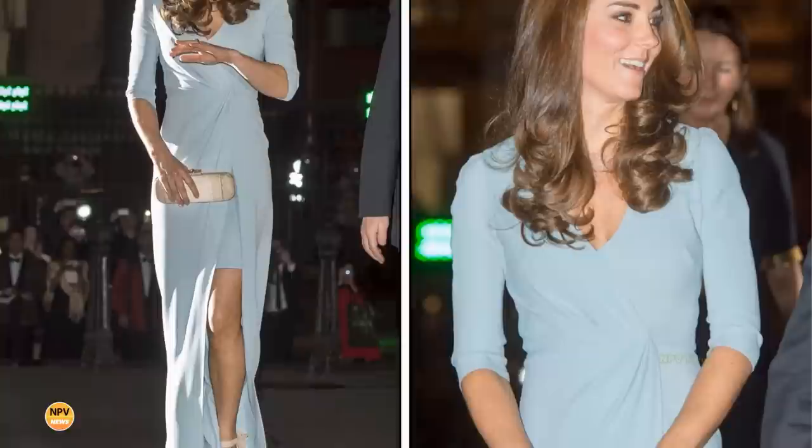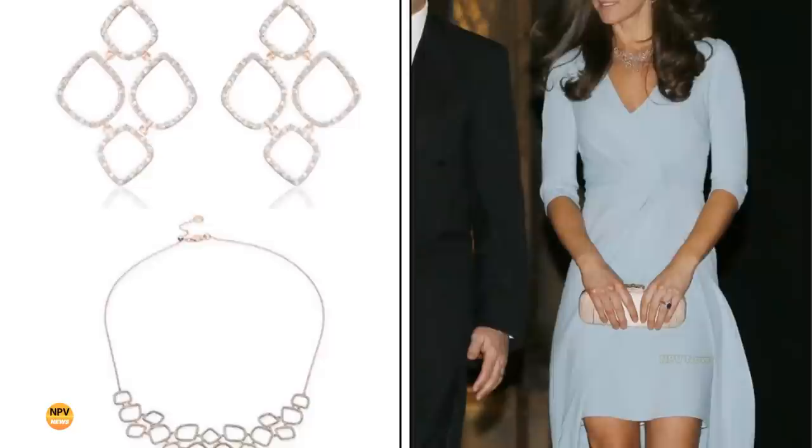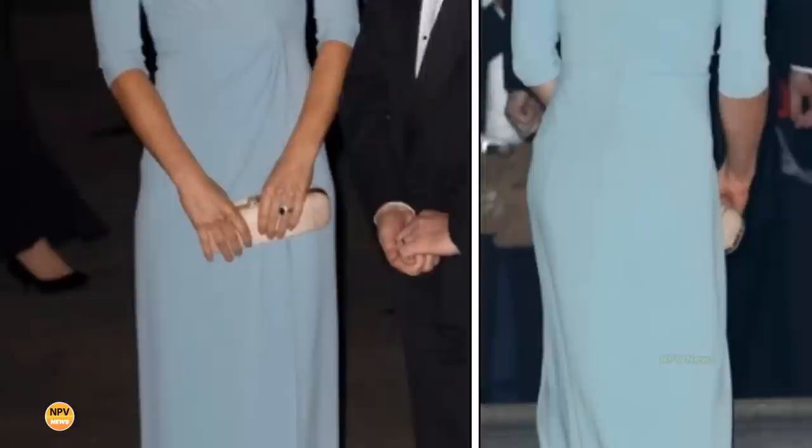From the waistline, the skirt of the gown draped down her legs with an opening in the front that revealed a high-low hemline as well as some skin. The Duchess accessorized with a pair of silver chandelier earrings, a matching necklace, and a new box clutch that complemented her ankle strap peep-toe heels.